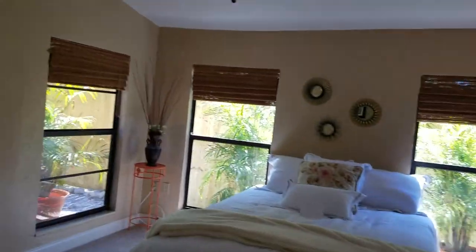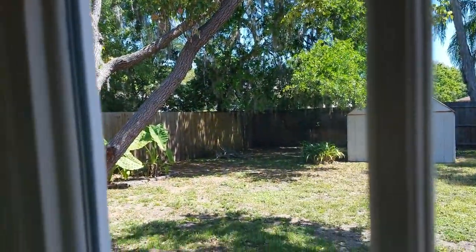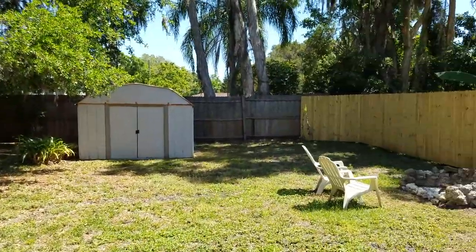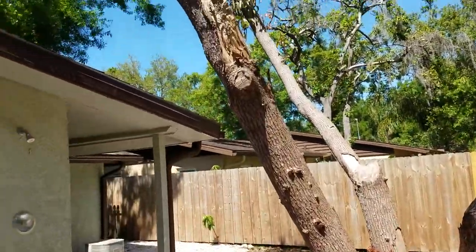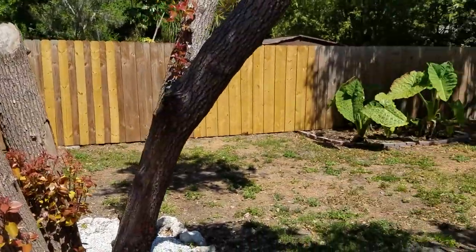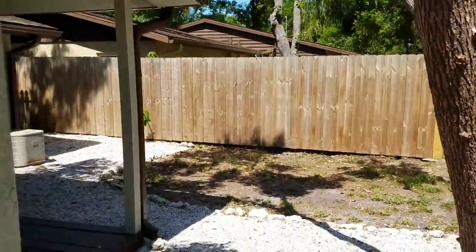One thing that I really like on this house is the backyard. The backyard is really cute. It is fenced in, it's a nice size. You've got a shed and some nice shade trees. It's a great little lot. And Bell is a dead-end street, so you don't have a lot of traffic.